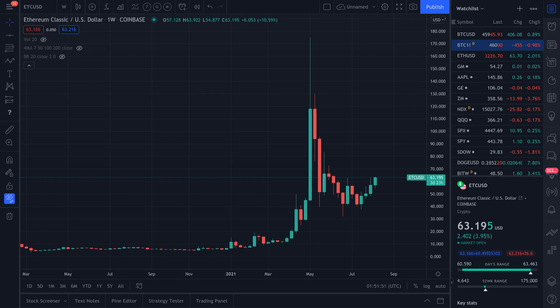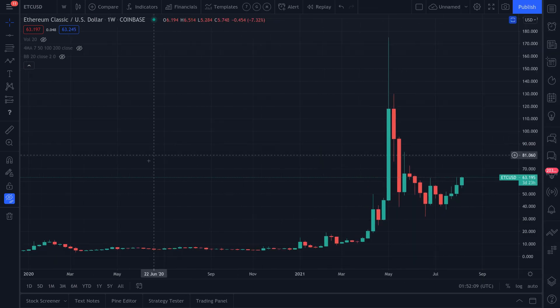Today is August 11th, 2021, and the current price of the ETC/USD pair is $63.19, slightly positive at 3.9% for the day. Here's the original chart.